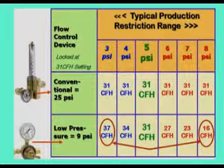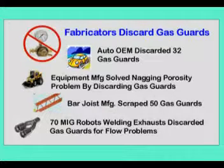The flow-calibrated pressure gauge provided with the low pressure device gave a false impression that gas flow did not change. We have had some fabricators reluctant to try our gas saver system because they tried other so-called gas savers that just frustrated their welders and had to be removed. The following four companies installed the low pressure device we tested: one reported removing 32 devices because of gas flow variations; another solved a nagging porosity problem by removing the same model device; another scrapped 50 gas guards because of unhappy welders. The last removed 70 of these systems after watching one of our videos. Once removed and replaced with conventional flow controls, their flow problems were resolved.